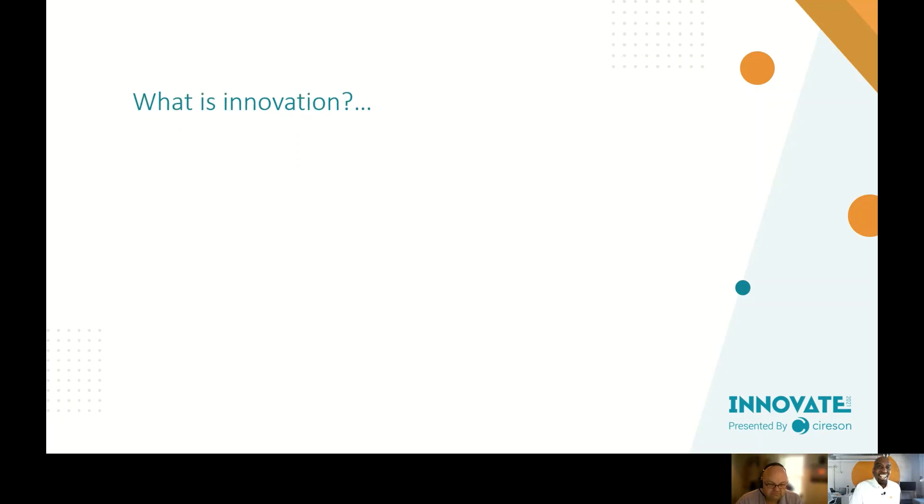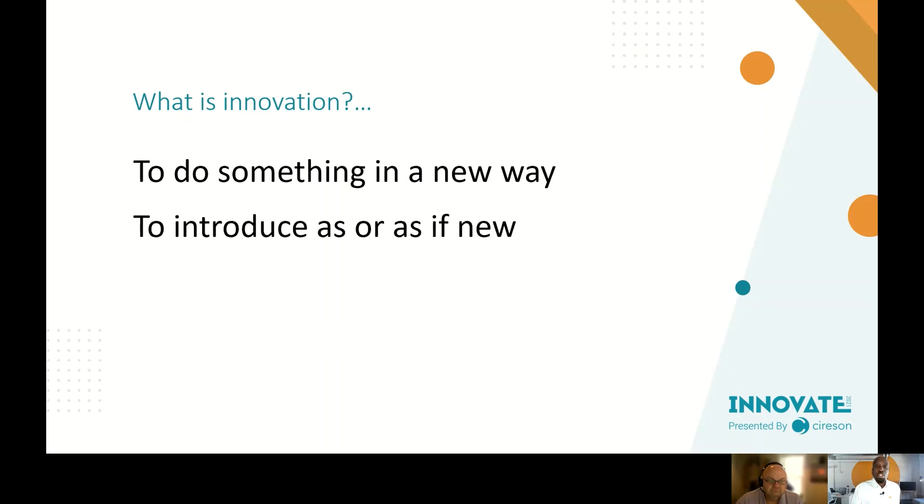So what is innovation? The dictionary definition says it's to do something in a new way, or to introduce something as if it were new. It's a phrase that's often used and sometimes abused — people assume that if it's not the old way, it must be innovative, but that's not always the case. Not the old way doesn't necessarily mean a new way that makes sense.